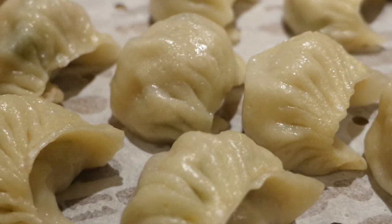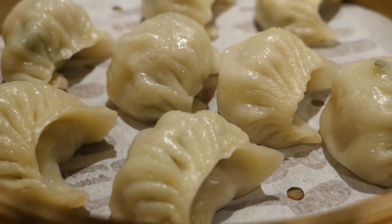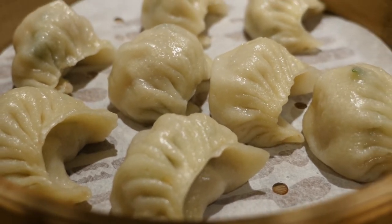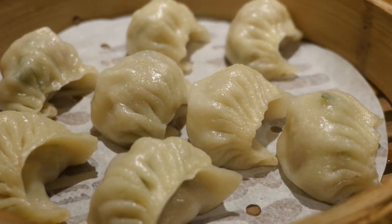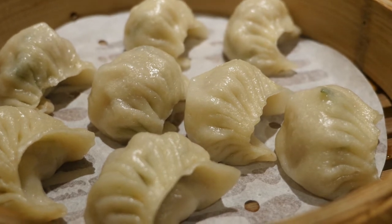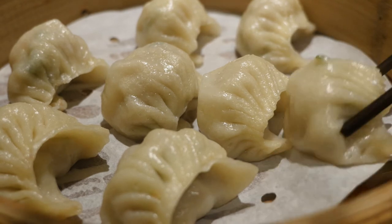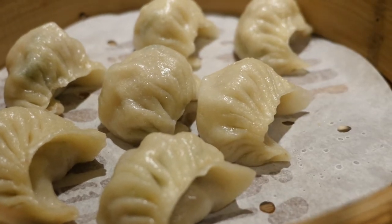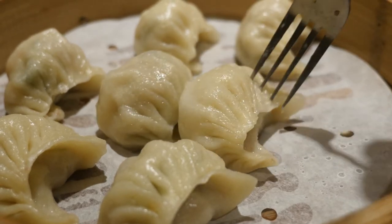Obviously, no meal will be complete without some dumplings. There are all kinds of dumplings with shrimps, with beef, but I went for the classic here — pork and leek. And they are juicy, cooked to perfection. They're also something that is quite edible for the little ones in the family.